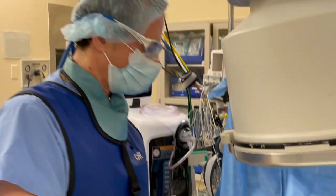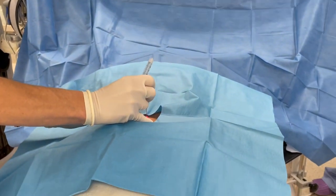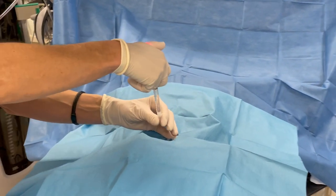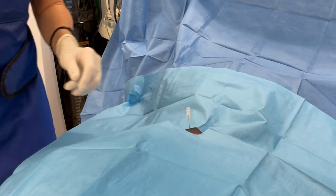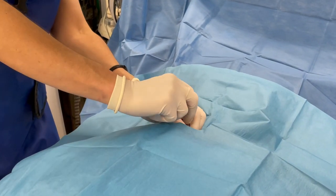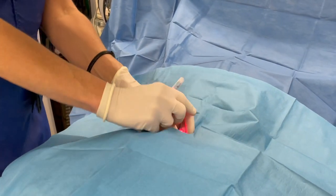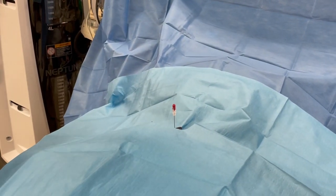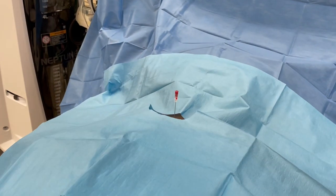Hi folks, Dr. Todd Coppell here. Today we're doing a lumbar facet block on this patient. The levels are L4, L5, and S1. The facets are the joints in the back. Many people think of disc conditions causing pain, but a lot of people instead actually have these facet conditions.